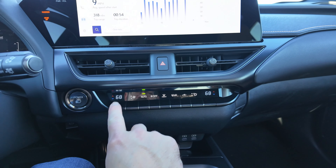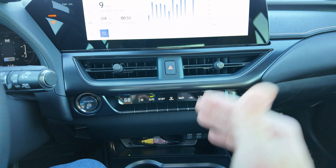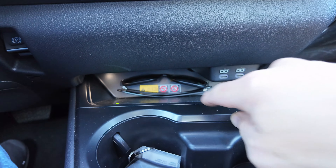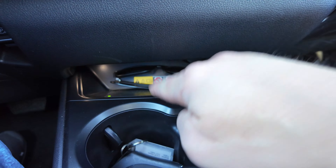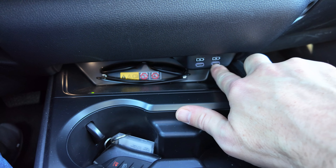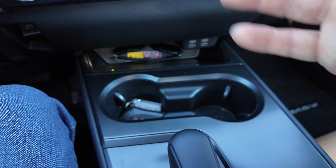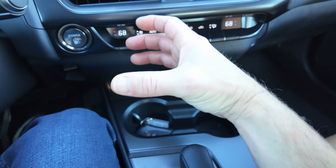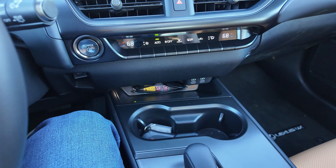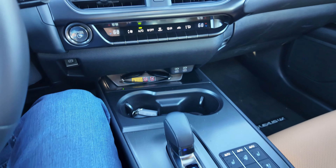Coming back here, you do have climate control buttons all across the bottom, which I really love — they didn't integrate that into the top screen. Coming on down, there's a wireless charging pad right there for your cell phone, and then you've got two USB-C charge ports right here. Two cup holders, which are in a decent spot, but if you have a big cup it's going to block your climate control buttons, so you want to have those set before you put your drink in. It's possible it could hit the buttons going in and out, which might cause a little bit of a problem.